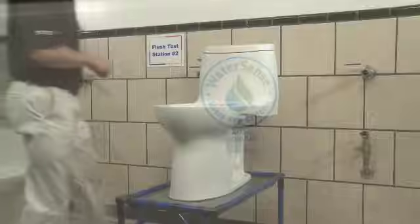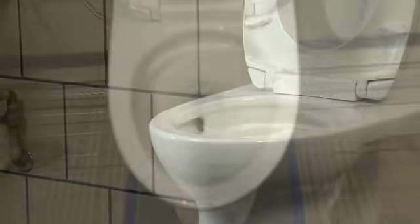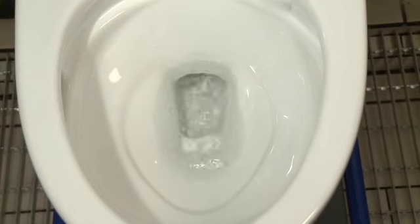TOTO tests and retests, using more than 10 evaluations in fact, to validate flushing technologies. To ensure reliable performance, TOTO's stringent testing standards imitate real-life scenarios.